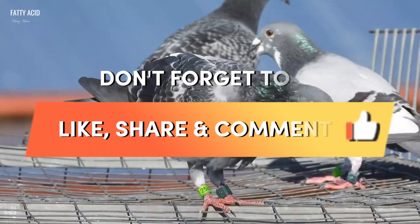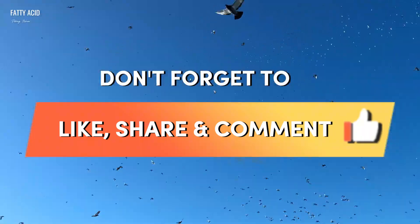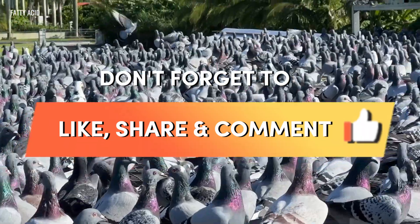Before we move on to the last part of the video presentation, please don't forget to hit the like button and share this video.